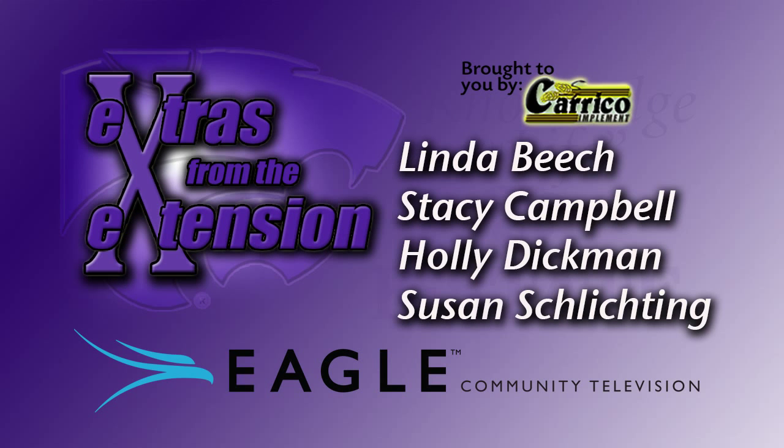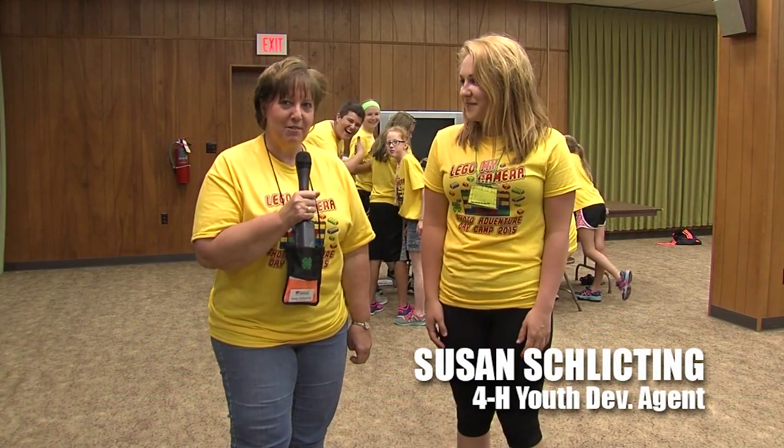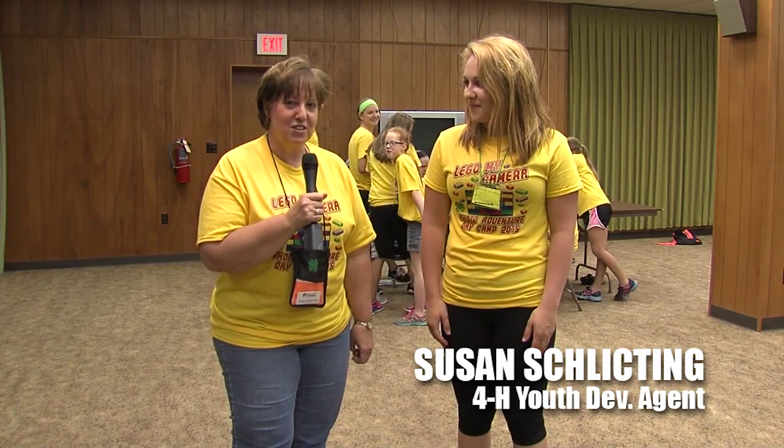You're watching Extras from the Extension on Eagle Community Television. This show is brought to you by Careco Implement. This is Susan Schlichting with K-State Research and Extension and Extras from the Extension.